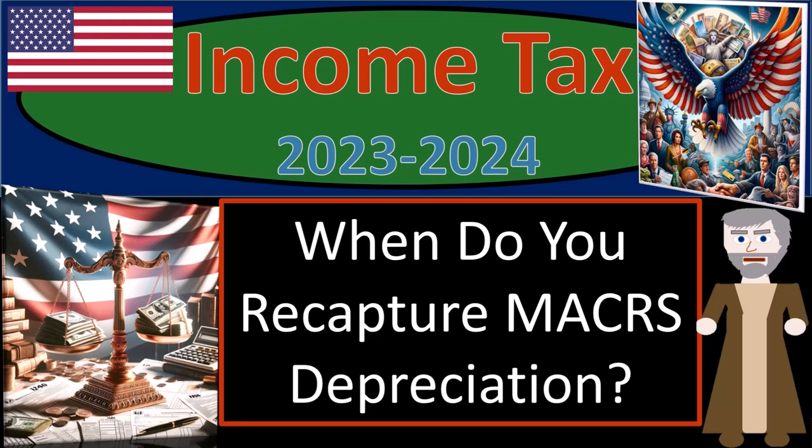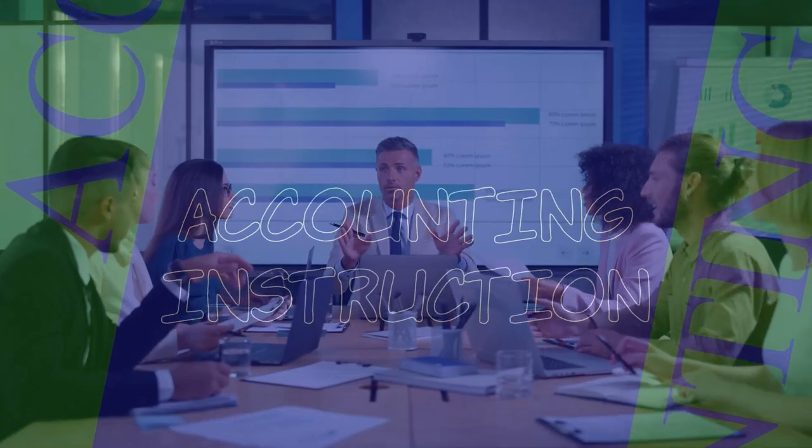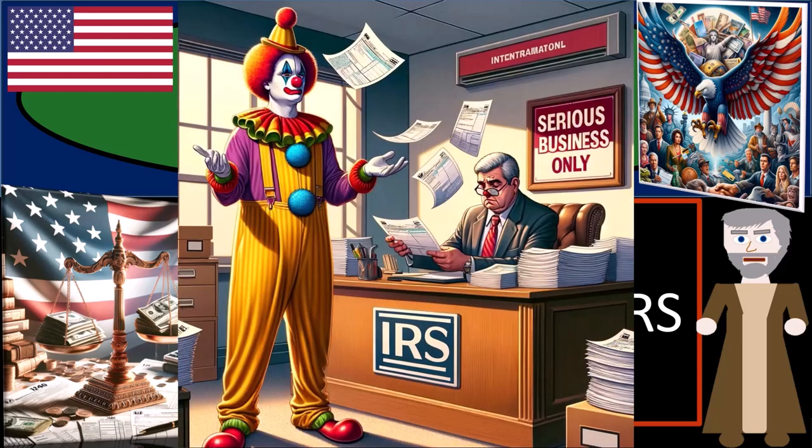Income tax 2023-2024: when do you recapture maker's depreciation? Get ready and some coffee, because if you try telling an IRS auditor a joke about taxes, they won't depreciate it.